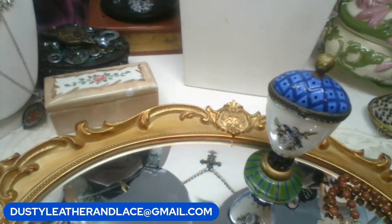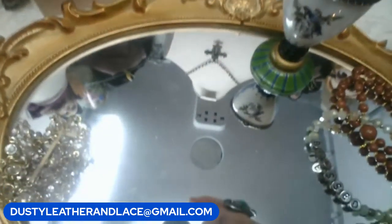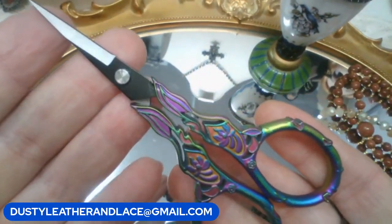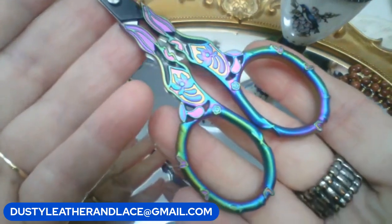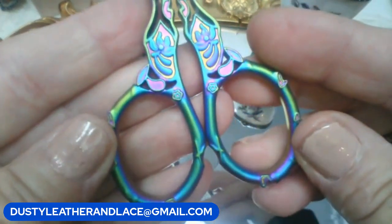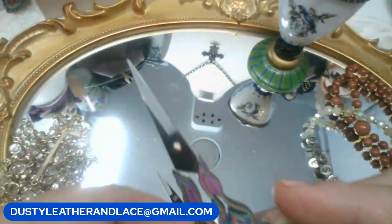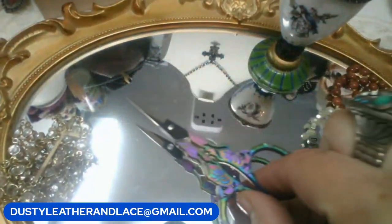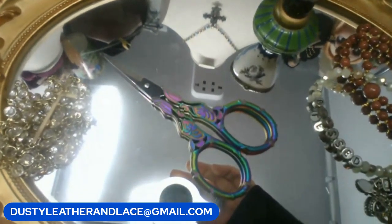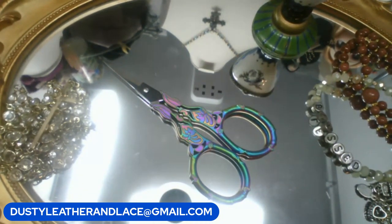Last item for this round: really cool art deco or Victorian-style scissors — iridescent, decorative, and very sharp. Ten dollars. Keyword is 'art deco scissors.'